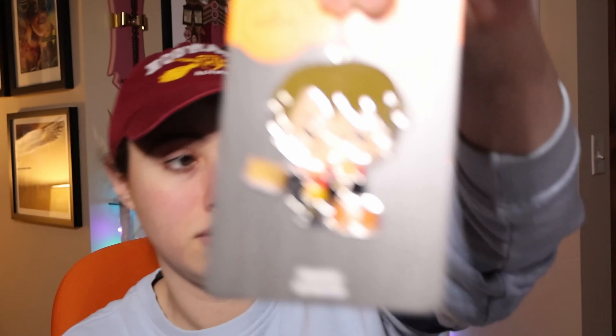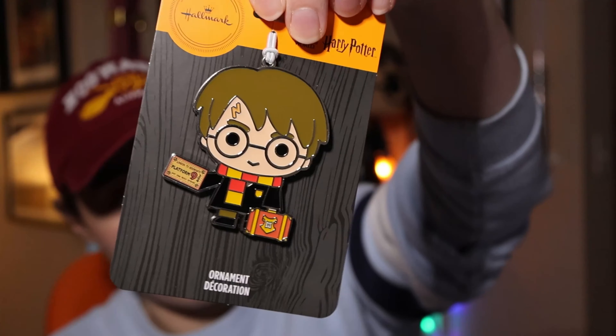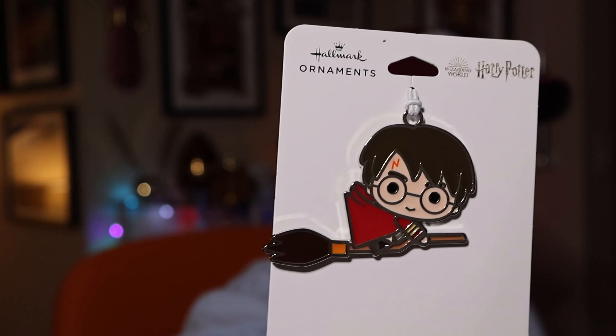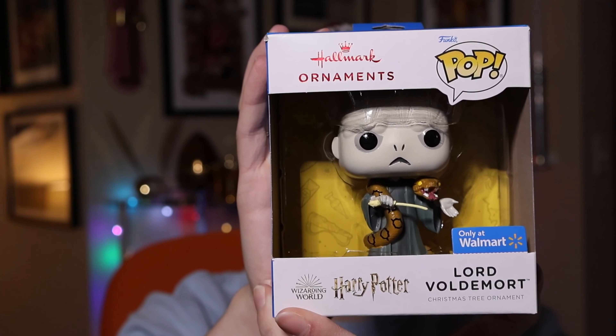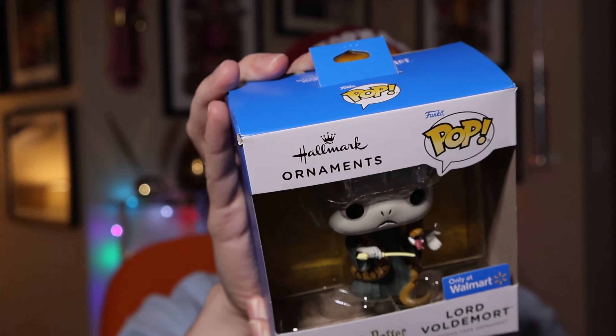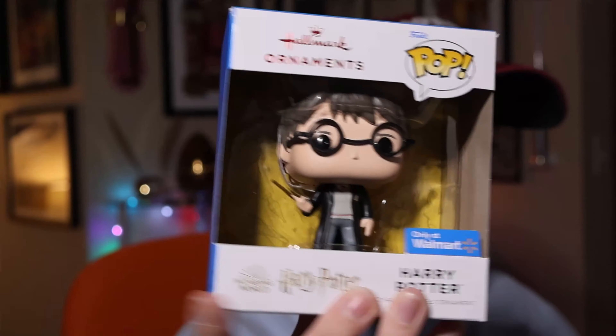There's also a rubber ornament, which is kind of fun. They also released a Halloween-themed one — Harry with his trunk and ticket. Then another chibi Harry flying on a broomstick. 2021 was basically the year of the chibi. They also released a Funko collaboration line — here is Lord Voldemort, originally Walmart-only but now you can find it anywhere. If they say 'only at Walmart,' it's a lie — just wait a year or two.